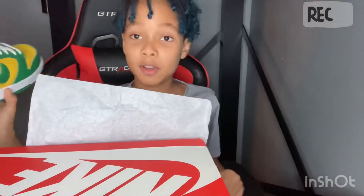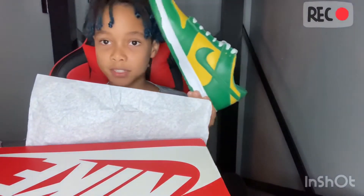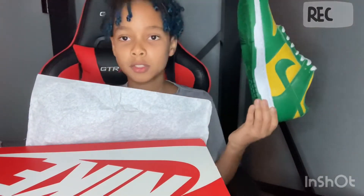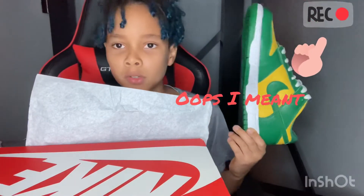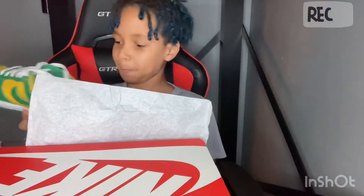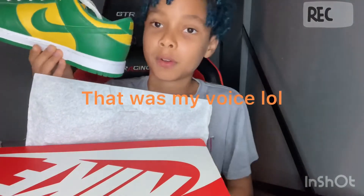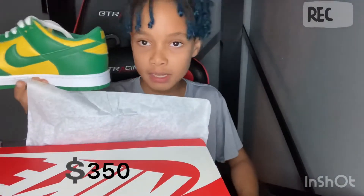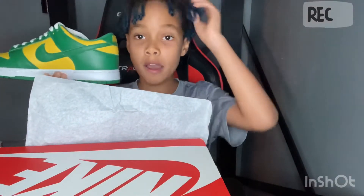If you didn't know that I got this shoe - the Nike Dunk Low - you can watch the video, it should be popping up right over there. I got this shoe for $280 and now it's on GOAT for $350 right now, so I hope that sells.